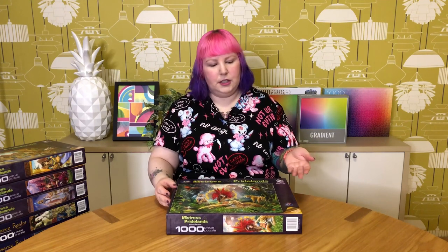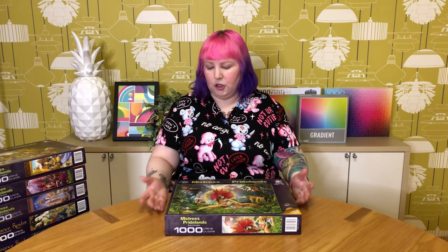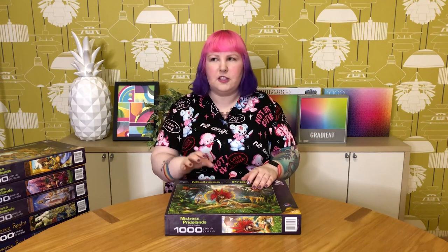It's a real pity about the quality, especially since Holdson is a New Zealand brand, reasonably close to Australia. I was hoping for some good quality local brands in this part of the world. These puzzles aren't super cheap or super expensive, but for the price you'd certainly expect a higher standard.